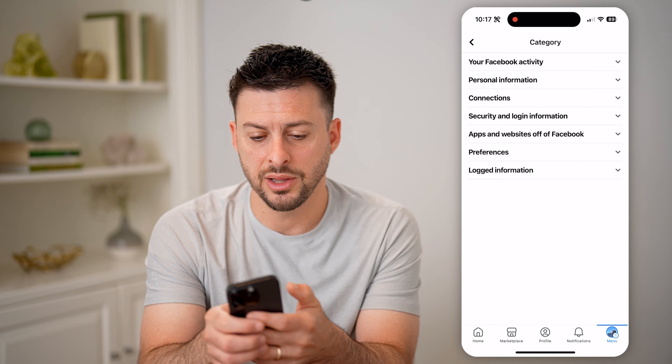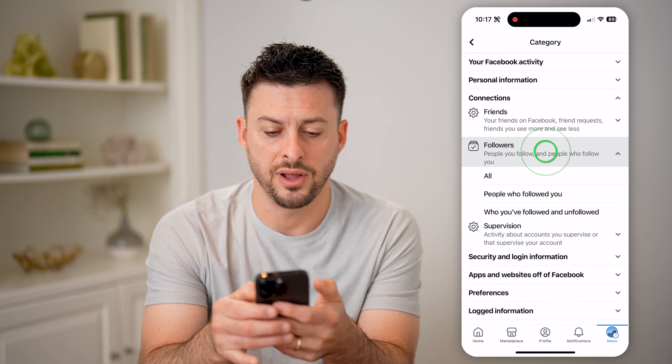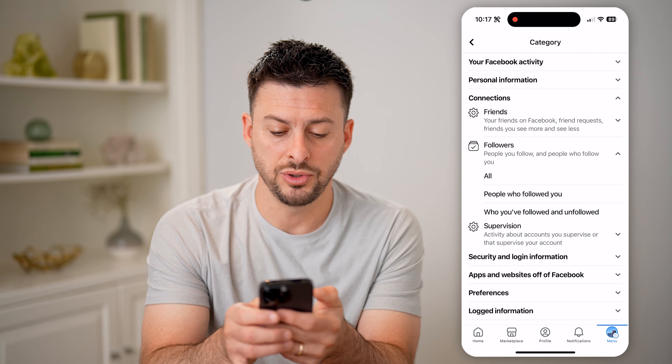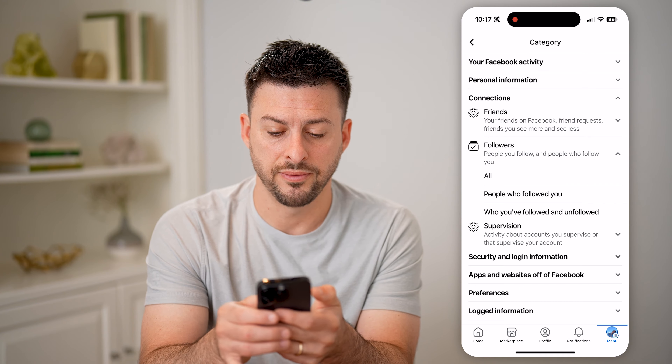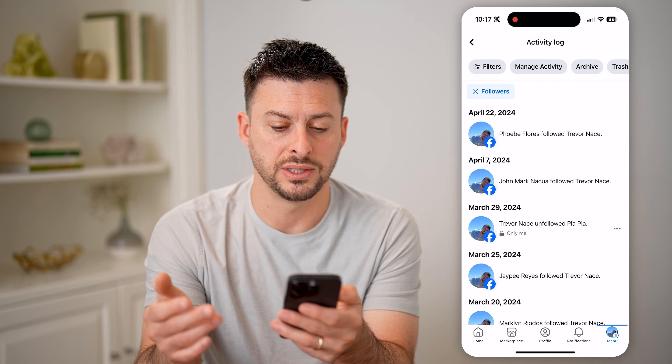Now on here, let's open up connections, and then followers, and now I finally can get to people you followed, or people who unfollowed you. Let's just tap on all, and say we want to see all of these.